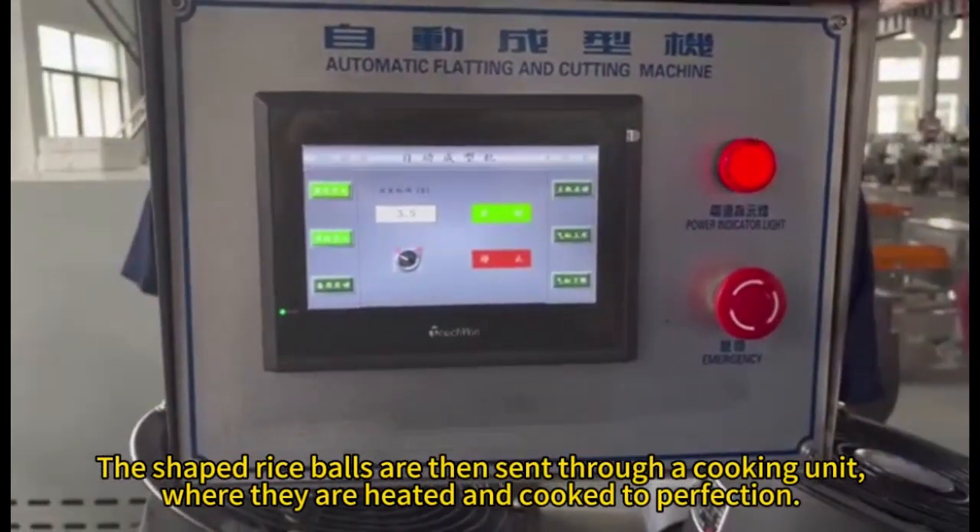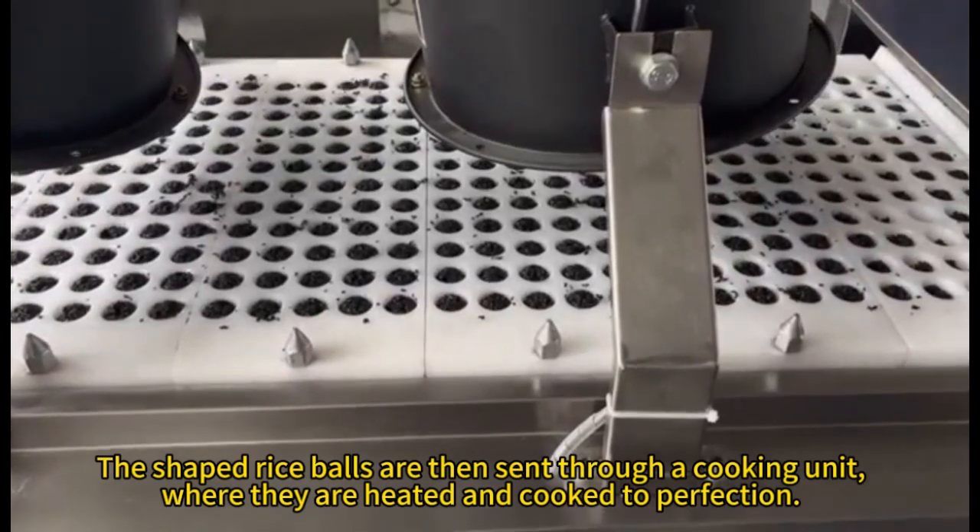The shaped rice balls are then sent through a cooking unit, where they are heated and cooked to perfection.